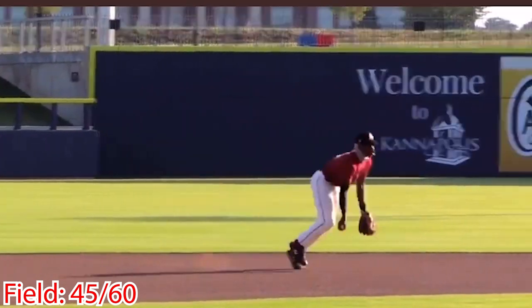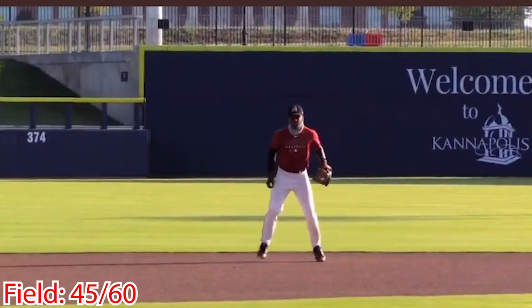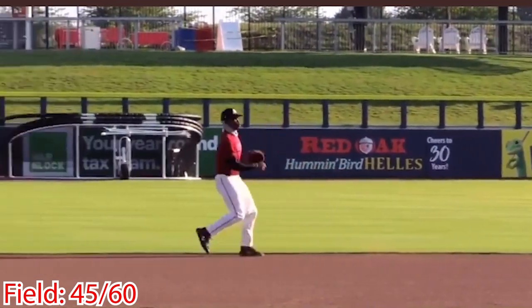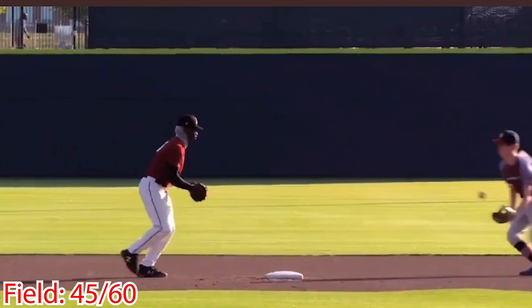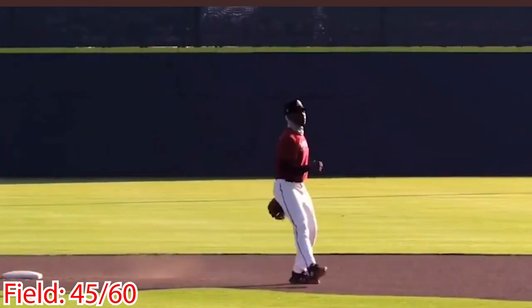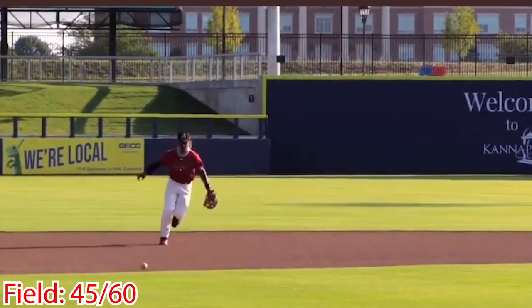On the field, the North Carolina State commit shows good footwork and has a quick first step with range to the left and to the right. He has a quick transfer from glove to hand and has soft hands. His speed plays on defense and he makes some great and tough plays, but needs to focus more on the routine plays.